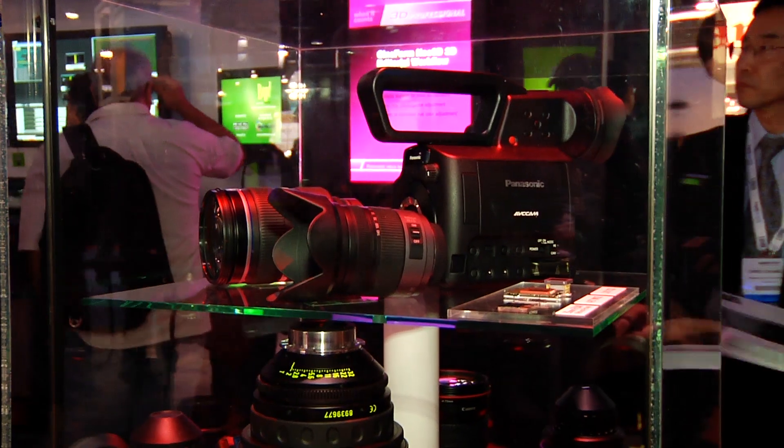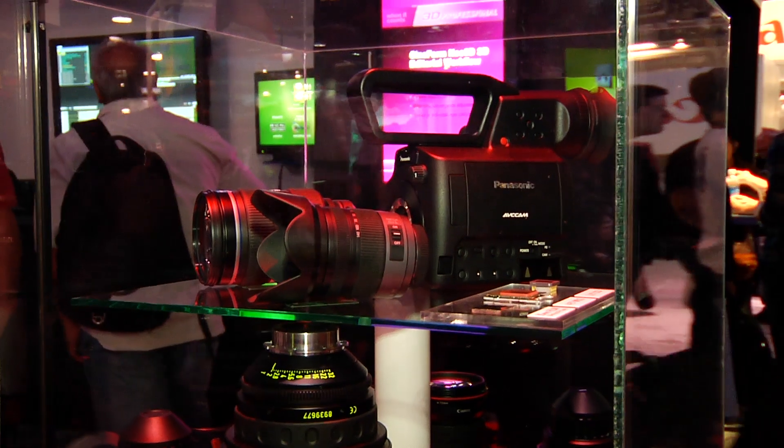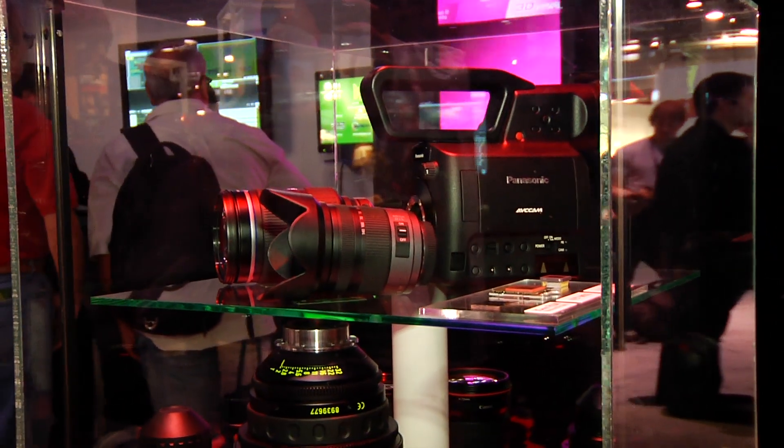Hi, I'm Jan Crittenden with Panasonic. I'm the product manager for our AVC Cam line of products, which means that I'm the busiest girl in this booth this week. I have two very, very exciting products, one being this AF100. It's a 4 thirds inch imager recording to AVC Cam and it promises to deliver in December for about $6,000.